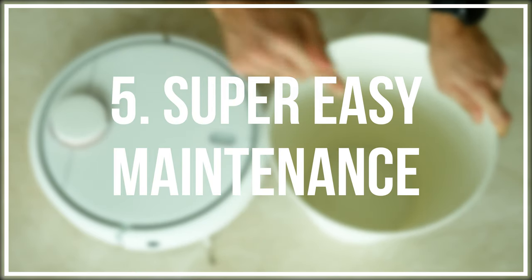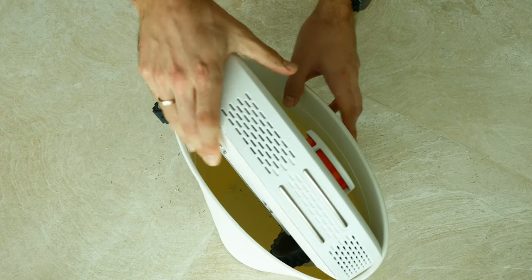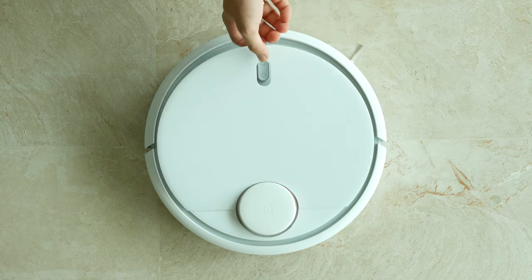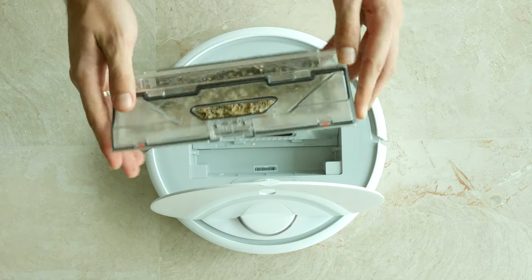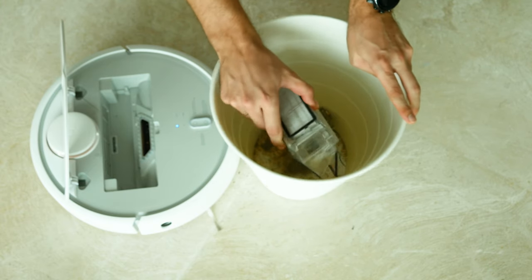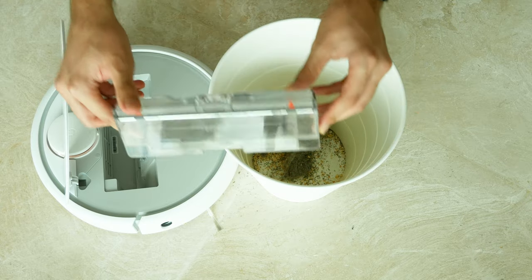Number 5: Super easy maintenance. Even knowing the fact that it's a robot and we expect it to do everything itself, it still needs a little help from humans. Under the top cover of Mi robot you will find a 420ml dustbin that gets full after 3-4 sessions of full home cleaning. You might need to empty it more often based on your home size and especially if you have more pets.